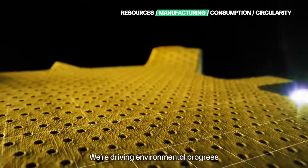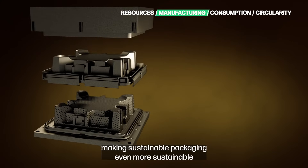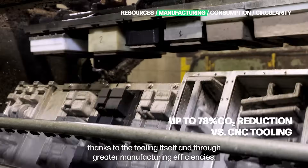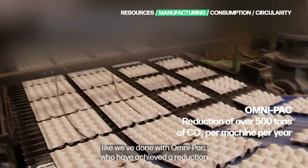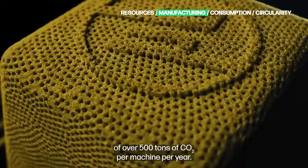We're driving environmental progress through solutions like HP Molded Fiber, making sustainable packaging even more sustainable with a significant reduction of carbon footprint — thanks to the tooling itself and through greater manufacturing efficiencies, like we've done with OmniPak, who have achieved a reduction of over 500 tons of CO2 per machine per year.